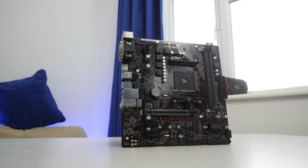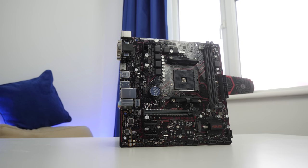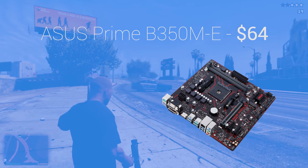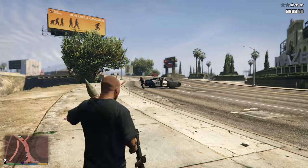The motherboard also looks really nice with a black and red color scheme, though they do offer a more color-neutral black and silver scheme if you prefer. It has an M.2 slot for fast SSDs, a decent rear I/O, and two RAM DIMM slots for upgradability.